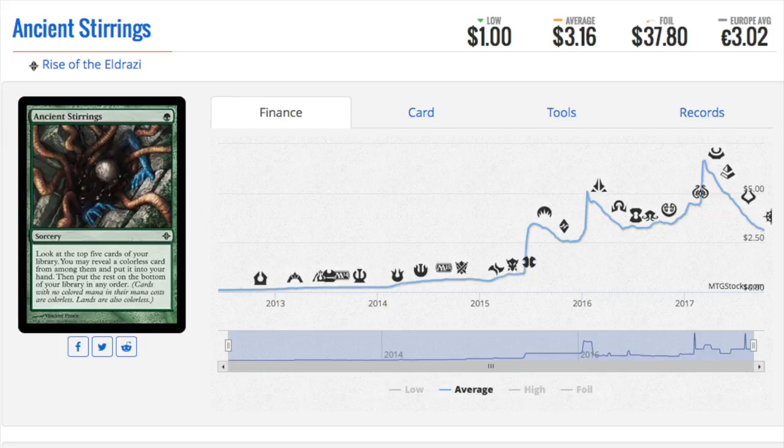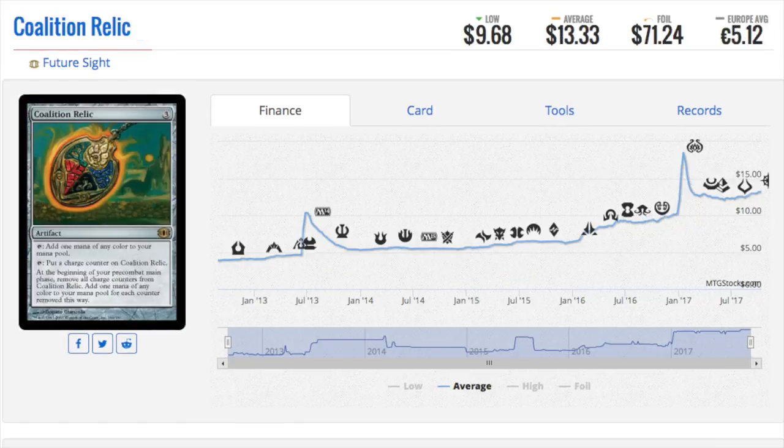But $37 — when I looked at the price, I was like, do I own any of these? I don't think I do. I own a lot of the regular ones, but unfortunately I never owned a foil one. So if you really believe in a card, you can buy it. The Coalition Relic is one of those things.